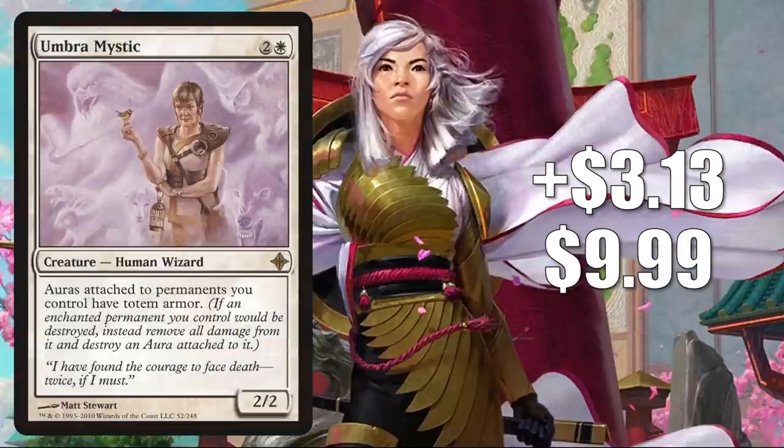Number nine is Umbra Mystic, up $3.13 this week to $9.99 — that is a 46% increase. This is seeing increased Commander play in Lightpaw's, and to a lesser degree in another card from Kamigawa Neon Dynasty, Norika Yamazaki the Poet.